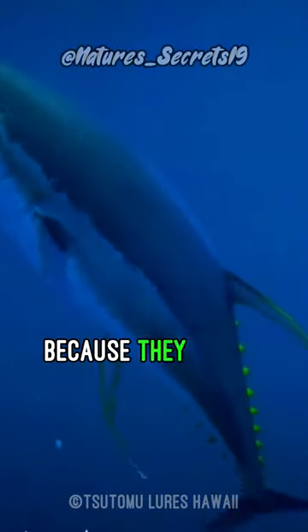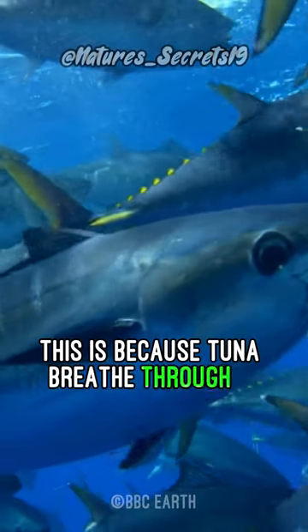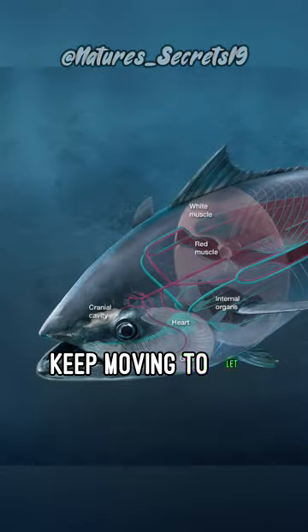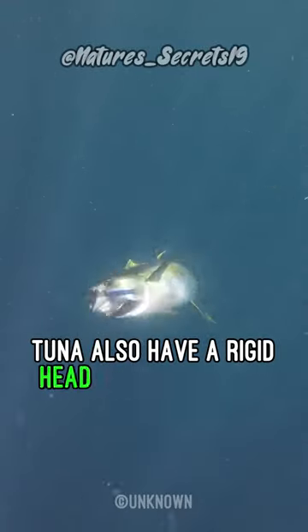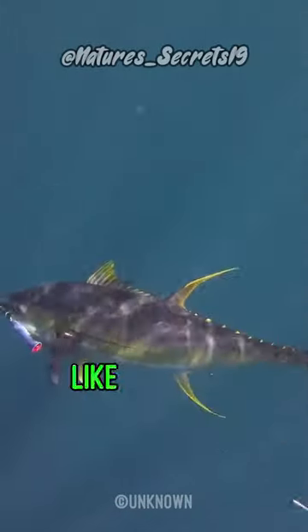Tuna can't be bought alive because they die as soon as they are brought ashore. This is because tuna breathe through a process called ram ventilation, which means they must keep moving to let water flow over their gills. This is true even when they're sleeping. Tuna also have a rigid head that helps them swim fast, but doesn't allow them to pump water over their gills like other fish.